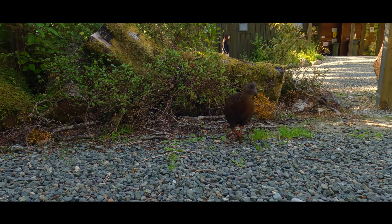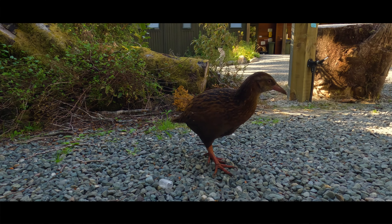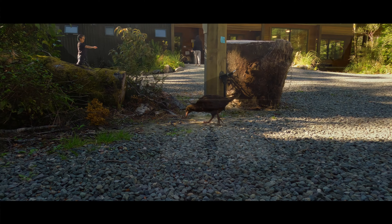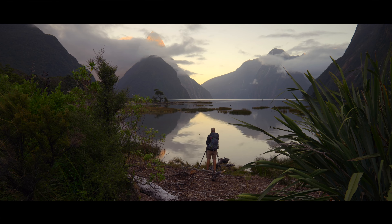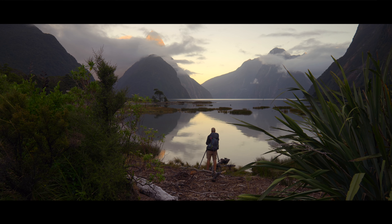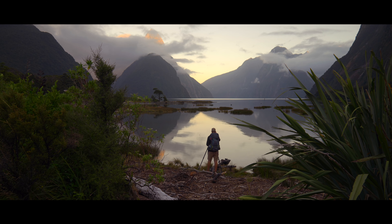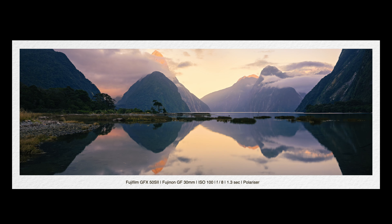This land-based bird is called a weka and is far more pleasant than the sand flies. With views like this the photography had to continue, and little did I know that this photo would be my most successful photo to date with over 100,000 likes on Instagram in four days.